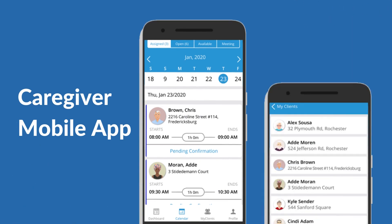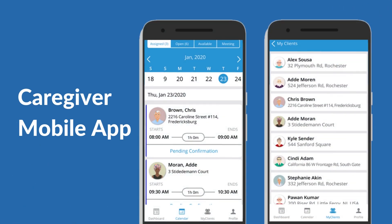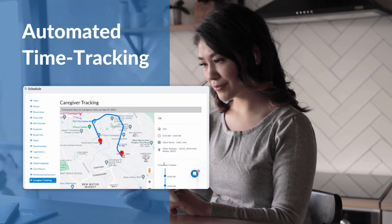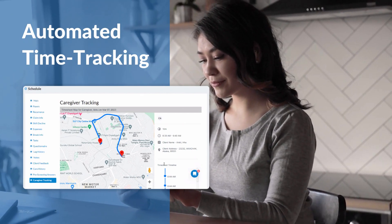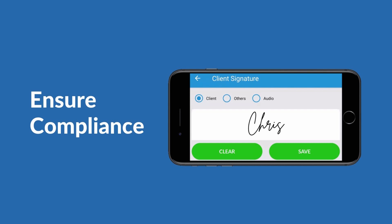Caregiver mobile app: a single location to access client and schedule details, organize activities, and store data on the go. Effortless time tracking — caregivers can clock in and out in real time without manually filling out timesheets. Ensure compliance by capturing client signatures, visit times, notes, and locations.